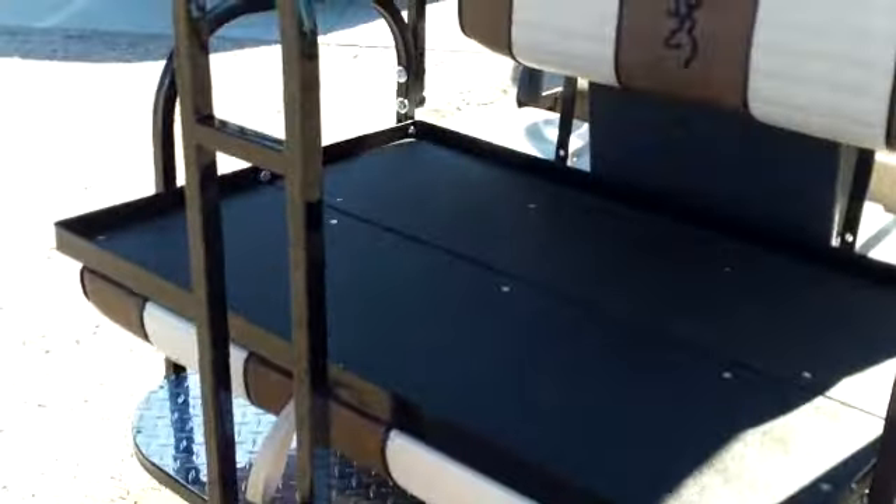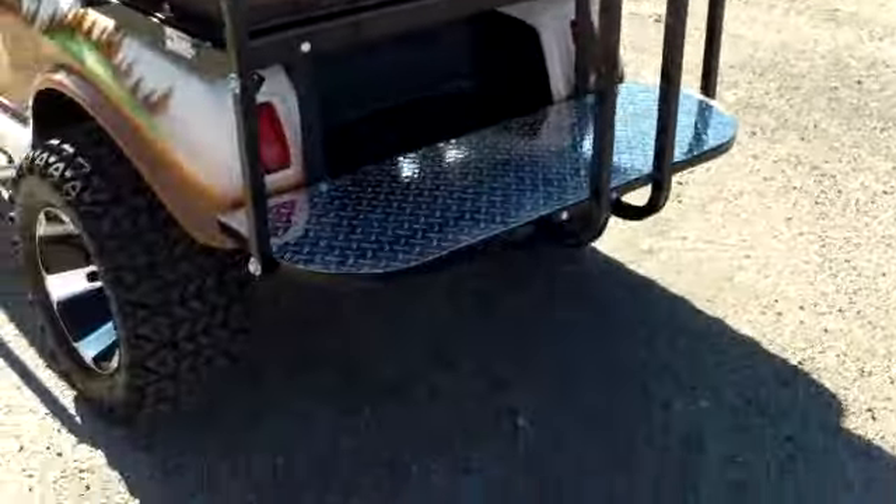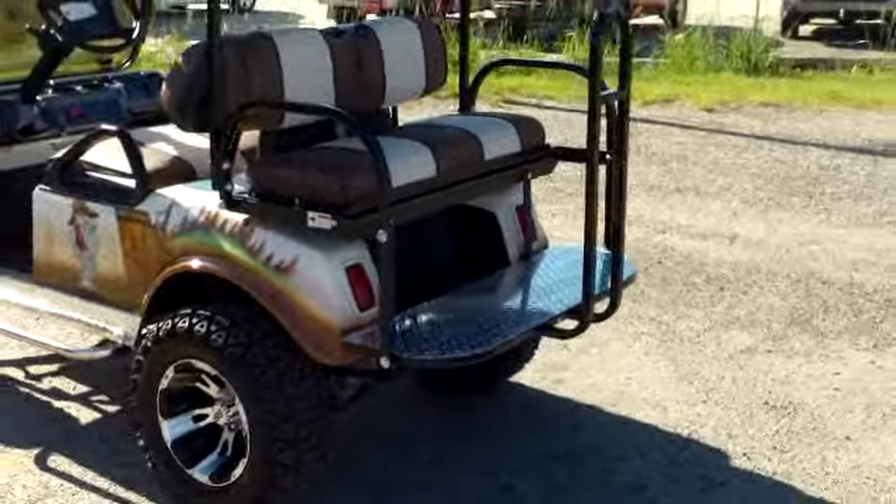Notice this back seat — it can open up for a shelf, but it can also be used as seating, so this is a four-passenger golf cart. There's a little handrail on the back to help you get down.